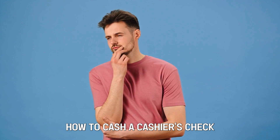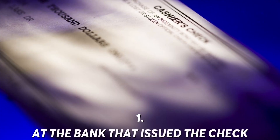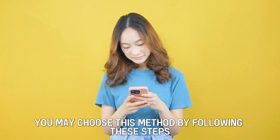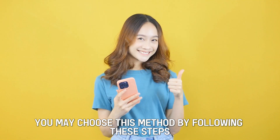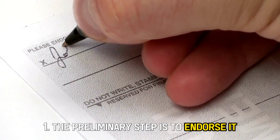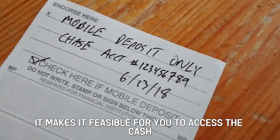How to cash a cashier's check? Number 1: at the bank that issued the check. You may choose this method by following these steps. Step 1: the preliminary step is to endorse it like a regular check, which makes it feasible for you to access the cash.